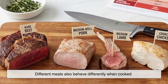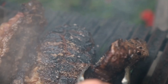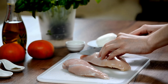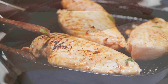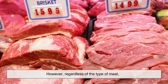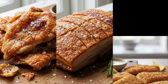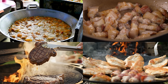Different meats also behave differently when cooked. Beef has so much myoglobin that it undergoes a dramatic shift from red to brown. Pork contains moderate levels, so it changes from pink to light brown or gray. Chicken breast has very little myoglobin, which is why it turns white rather than brown. Fish has even less, so it tends to stay pale. However, regardless of the type of meat, the Maillard reaction always takes place on the surface when conditions are right — which is why chicken skin, pork belly, and fish fillets all become beautifully golden and crisp when pan-fried or roasted at high heat.